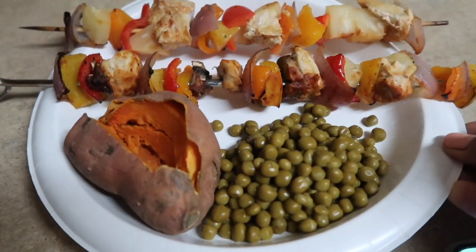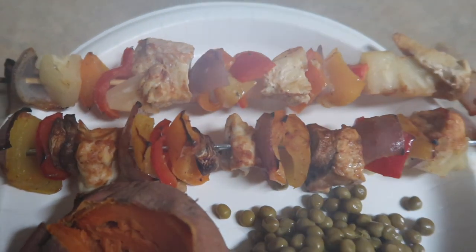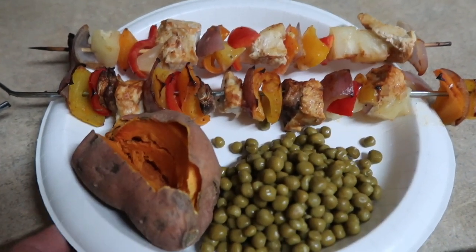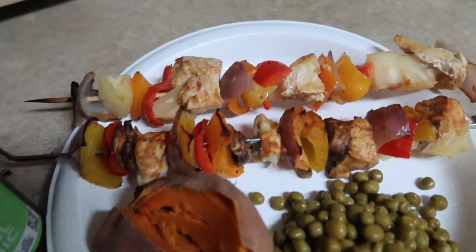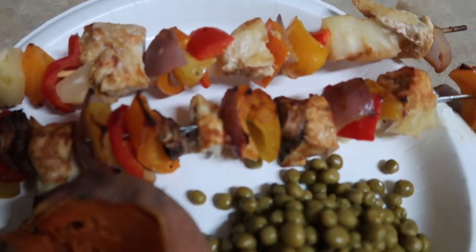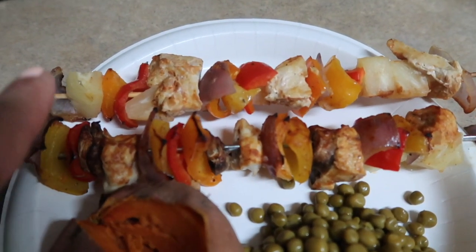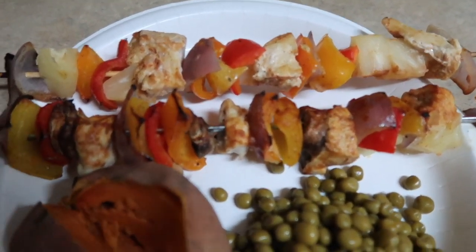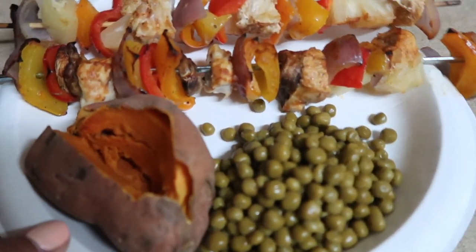Here is dinner all plated up and looking absolutely amazing. There are the kebabs pulled out of the oven, steaming and looking awesome. I paired it with a sweet potato and some peas because it's a cyclical keto day for me. I'm adding a little more Primal Kitchen Hawaiian barbecue sauce on top. I also forgot to mention I added pineapple chunks from a can onto the kebabs as well — so that's dinner tonight!